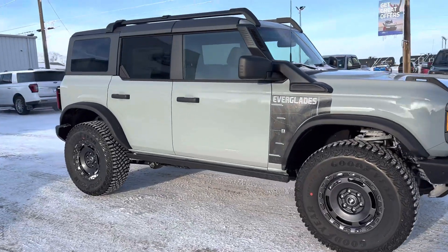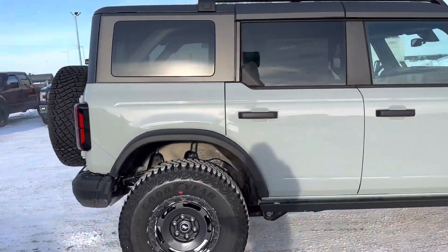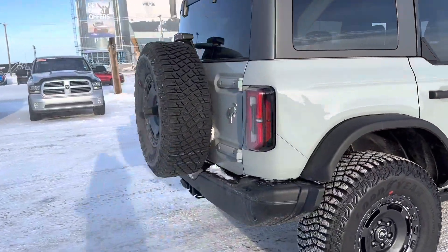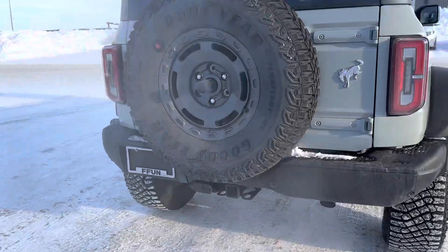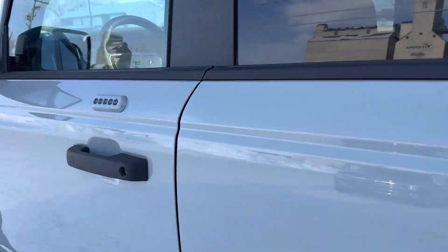Check out this 2022 Ford Bronco Everglades with a snorkel and a winch as well. You got backup camera, tow package, ticket to the inside here, key code to get in.